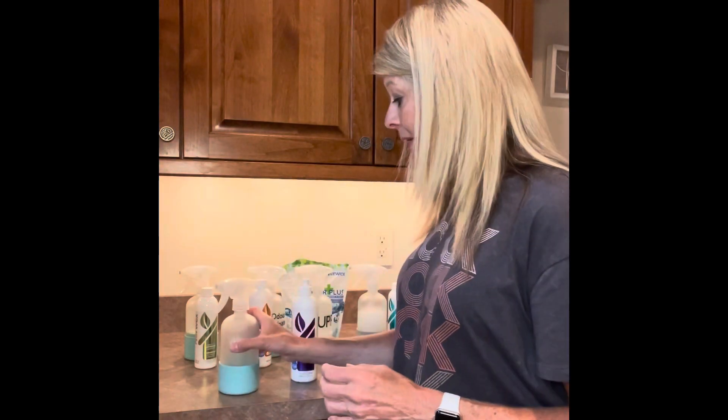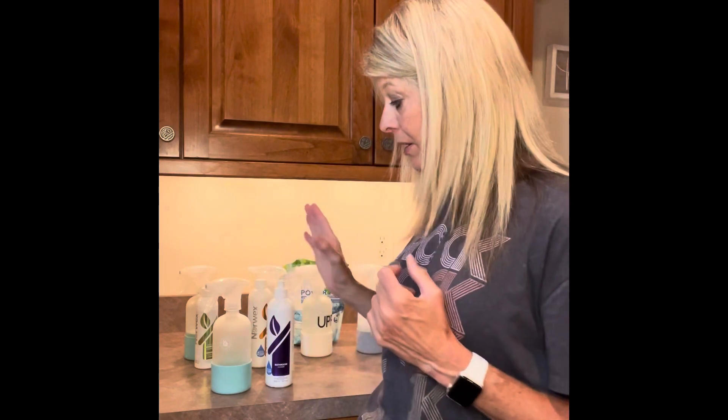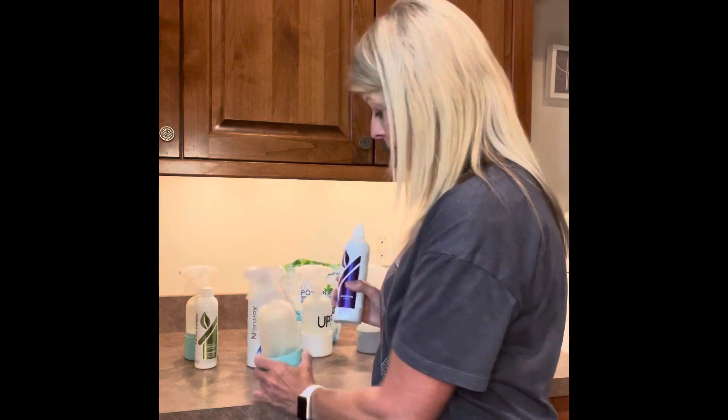What kind of products would you want to put in your forever spray bottles? Norwex has super concentrated products, and there are a lot of things you'll want to put in a forever spray bottle. When you're using enzyme products — which a lot of Norwex products are — you don't want them in plastic, because over time the enzymes, which are naturally occurring organisms, will eat away at the plastic. That's a great reason to grab the forever spray bottles with glass.